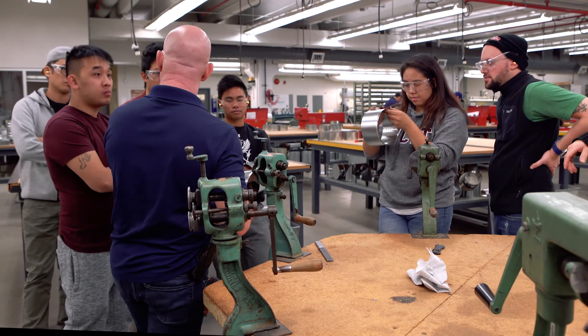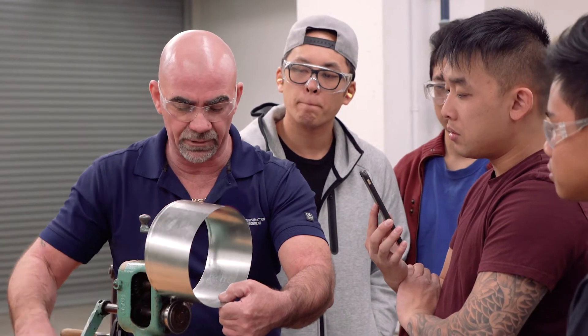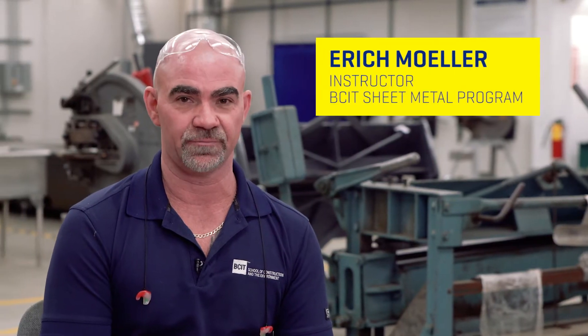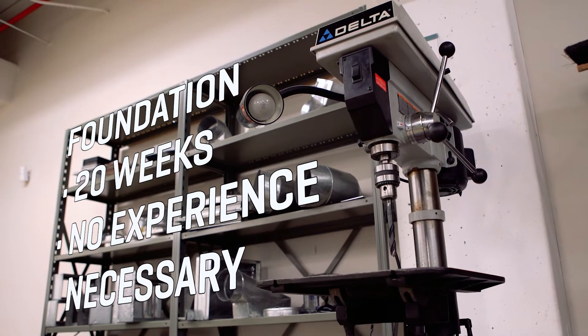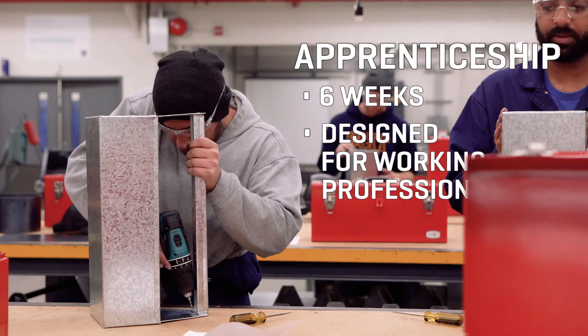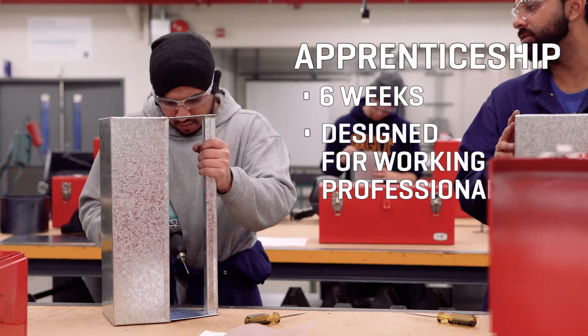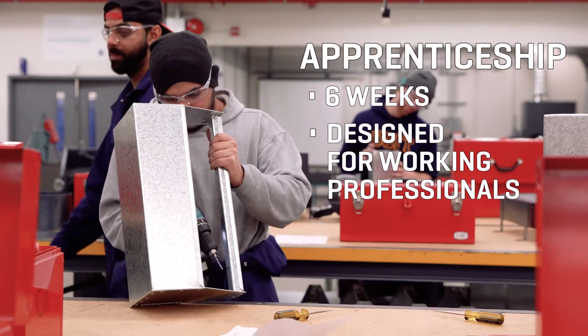All right class, today we're going to be creating elbow locks on large and small end pipe. BCIT offers two pathways in sheet metal trade. One pathway is the foundation, which gives students 20 weeks of upfront training and prepares them to get a job in the sheet metal industry. The other pathway is the six-week apprenticeship program, which is for students who are already working in the sheet metal industry.